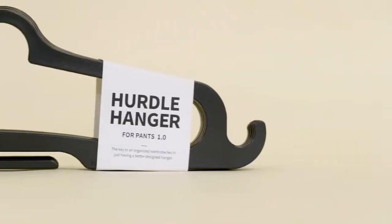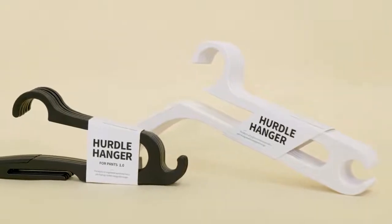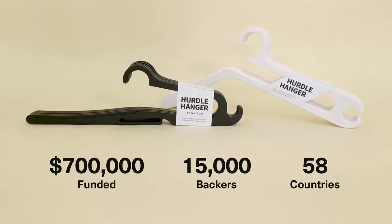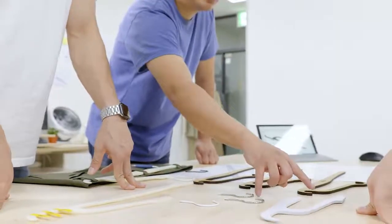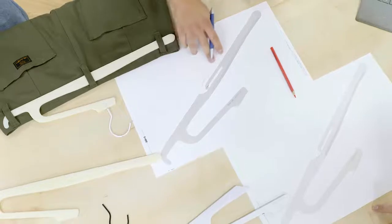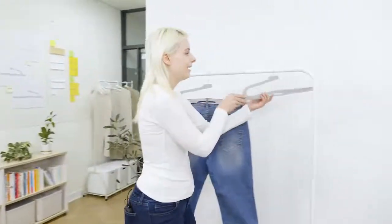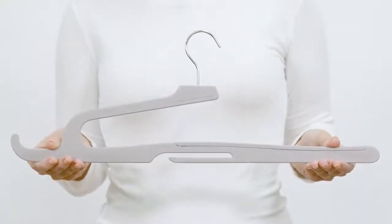Thanks to your incredible support, they've become the world's most crowdfunded clothes hangers, raising a total of $700,000 worldwide. Based on the feedback on Hurdle Hanger for Pants, we've spent the past year renewing our design, refining every detail in areas we could improve on. And now we're back, and we're proud to present Hurdle Hanger for Pants 2.0 — a complete renewal of the original form that allows you to organize your pants both quickly and easily.